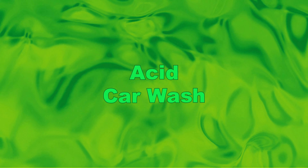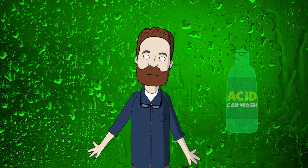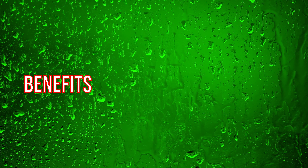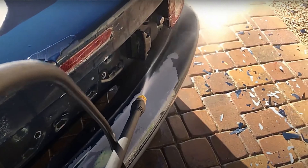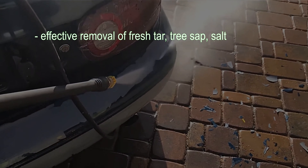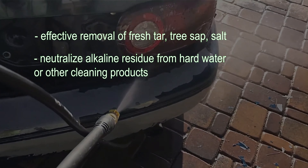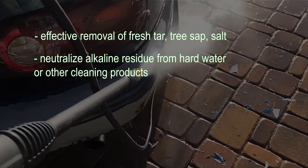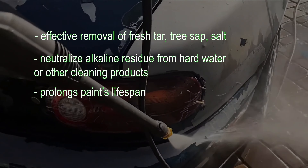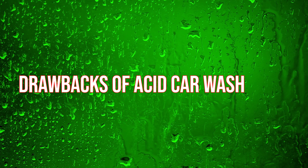We are starting with acid car wash. An acid car wash is a car wash shampoo with a pH level lower than 7. Acid car wash is a cool name for a product, but you should not forget it's still an acid, so it requires precautions when using it. Acid shampoo provides exceptional cleaning performance — it helps to remove fresh road tar, fresh tree sap, and salt. The acidic pH level allows it to neutralize alkaline residue on your car's paint from hard water or other cleaning products, preventing potential damage and prolonging the paint's lifespan. It also leaves your paintwork looking incredibly glossy.